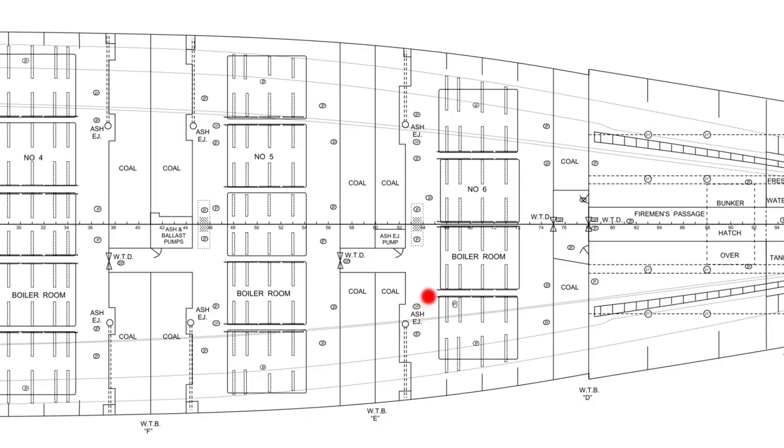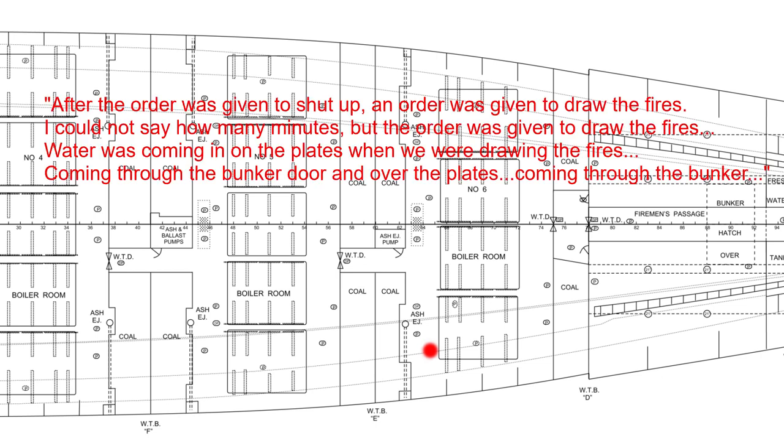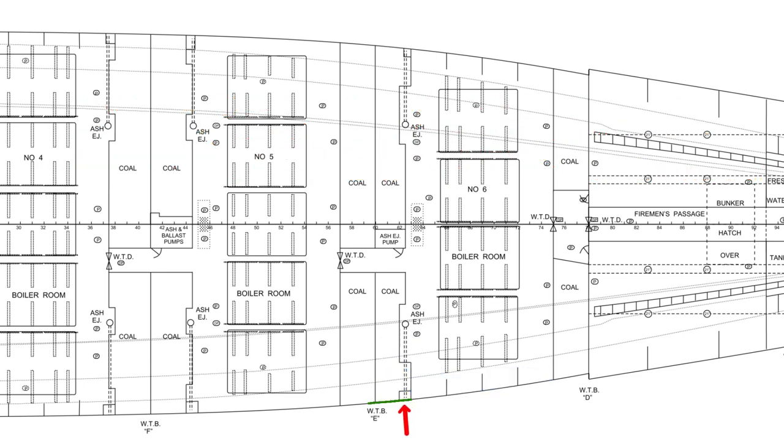This aft coal bunker behind Bulkhead E is where Barrett observed water flooding boiler room 5 during the collision with the iceberg, after he had escaped from boiler room 6. Fireman George Beechamp in boiler room 6 stated: 'After the order was given to shut the dampers, the order was given to draw the fires. Water was coming in on the plates when we were drawing the fires — coming through the bunker door and over the plates, coming through the bunker.' Beechamp's testimony seems to confirm that the iceberg also damaged the hull where the forward coal bunker adjoined Bulkhead E.